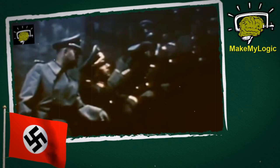Germany. World War II. Hitler's most brilliant scientists raced to create an arsenal of terrifying new weapons of mass destruction. Here is the top 10 most secret weapons of Nazi Germany.